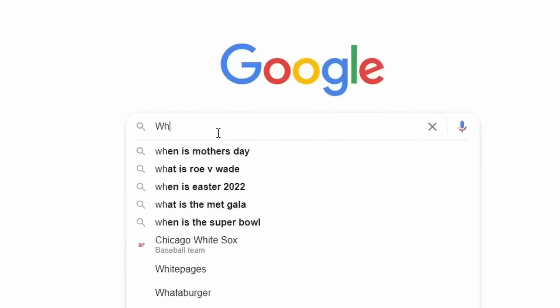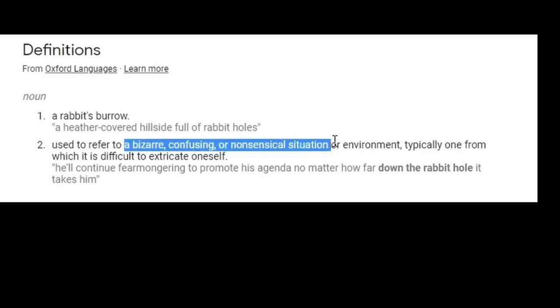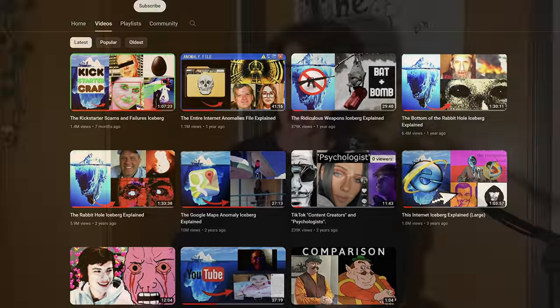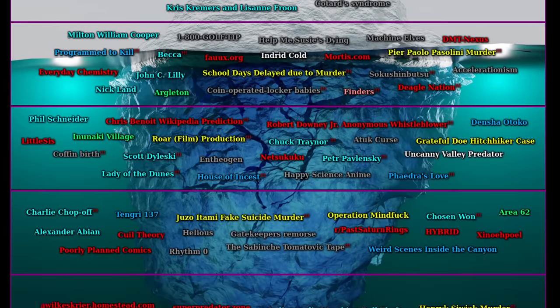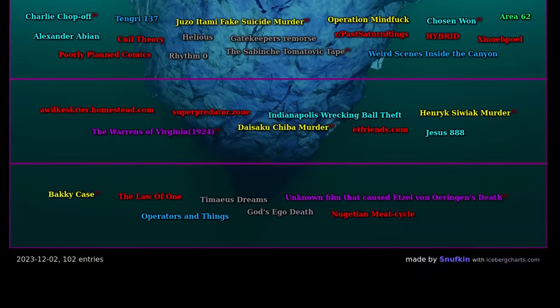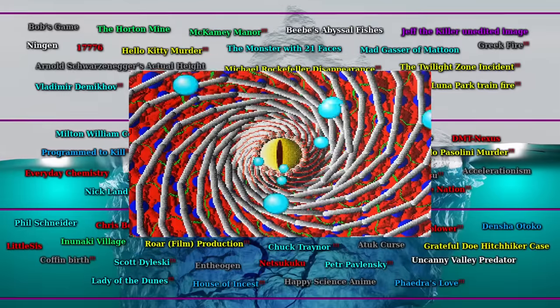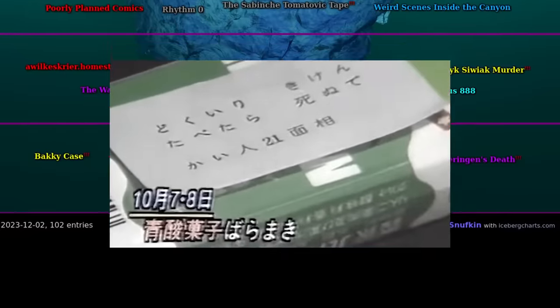This is the rabbit hole iceberg. Google defines a rabbit hole as a bizarre, confusing, or nonsensical situation, and this iceberg chart has a lot of that. I've been making iceberg chart videos for a while now, and I can say that this chart has some of the most interesting and strange stuff I've really ever seen, and there are a handful of topics on this iceberg chart that are genuinely very unsettling to me.